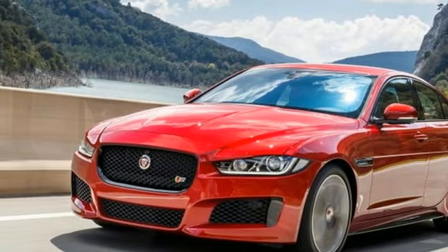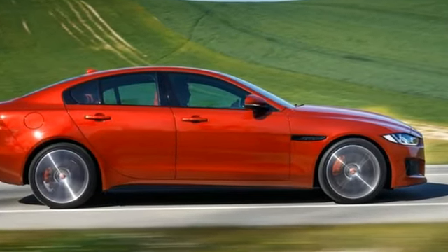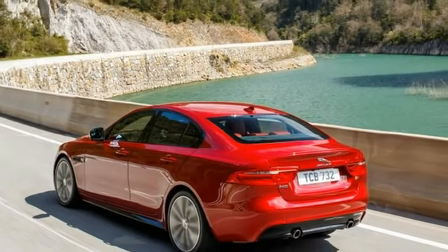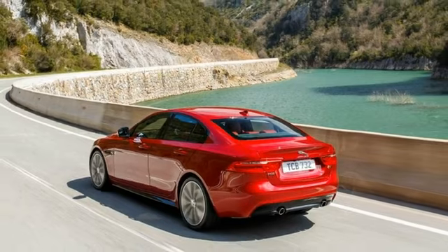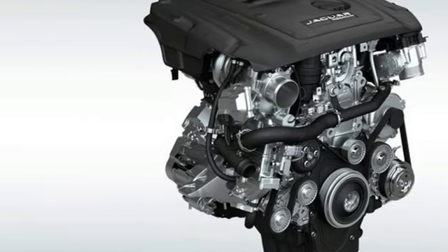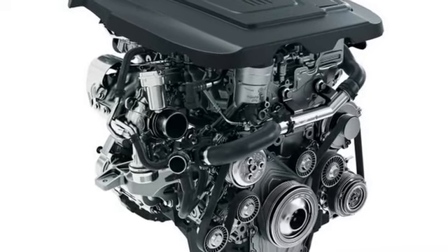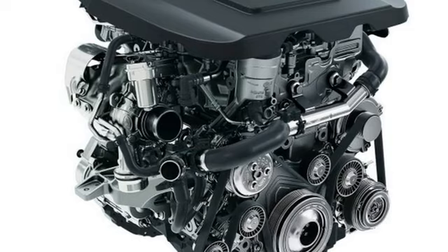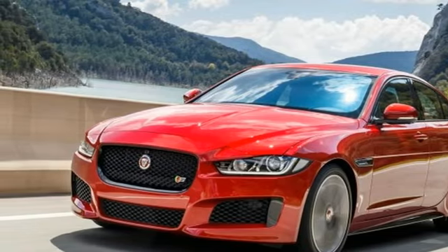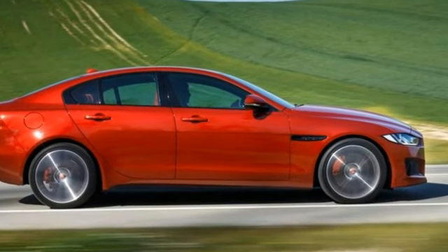No surprise, given that the XF, F-Pace, and F-Type models already offer the XS's higher-output supercharged 3.0-litre V6 on similar S trims. There's also a new 35t Portfolio trim level that comes standard with features including heated and cooled front seats, heated rear seats, and a Meridian sound system.